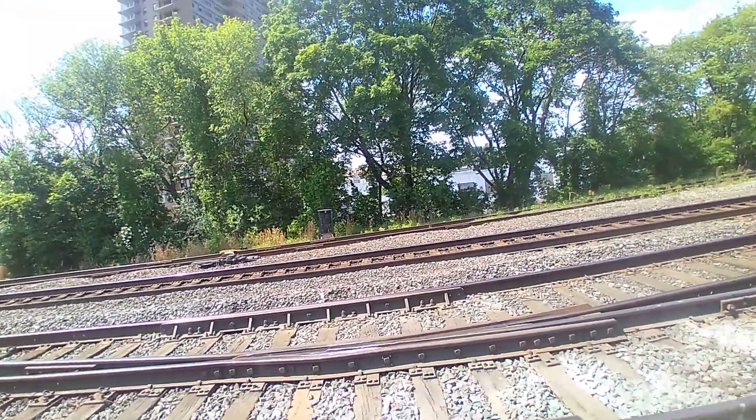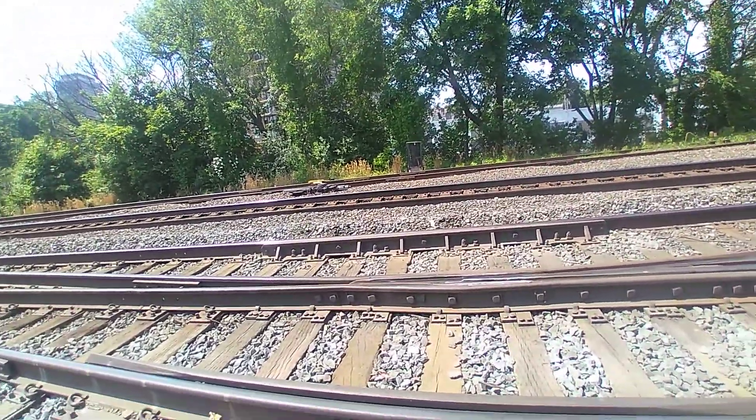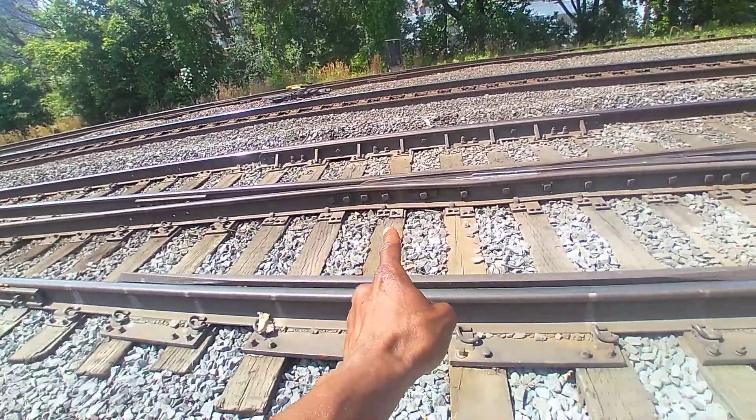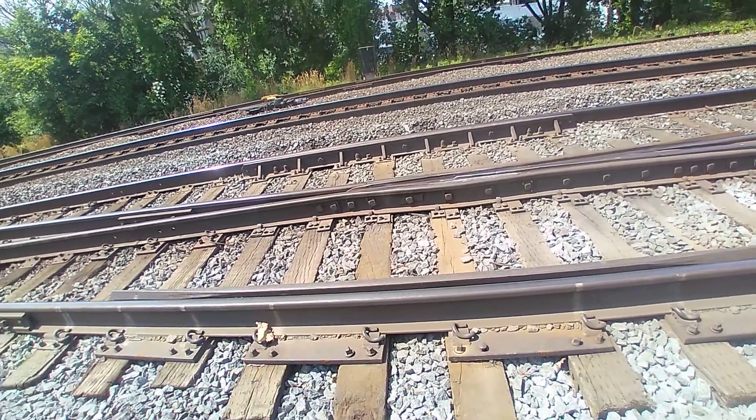And you can actually hear the squeaking. I can see the bolt — you guys cannot see it with this camera. It's not good, but one of those bolts over there is loose. So playtime is over.